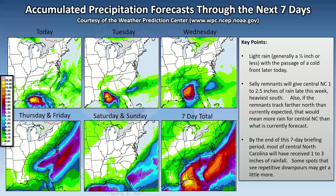In terms of rainfall amounts, generally a half inch or less with the cold front today. Dry Tuesday and dry during the daytime Wednesday. Thursday and Friday, we'll see the remnants of Sally trek across the Carolinas, looking at about one to two and a half inches of rain late this week — heaviest to the south. If the low center treks further north, more rain would be on the heavier side. Saturday and Sunday look dry. Adding up seven days, we're looking at about one to three inches total, with some spots seeing repetitive downpours possibly getting a little more.